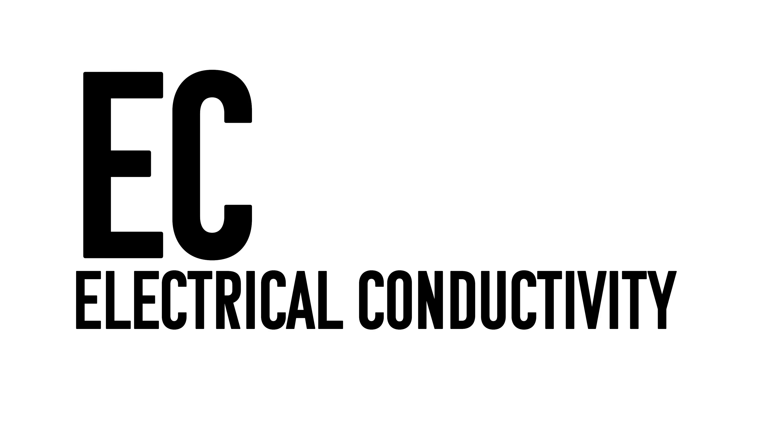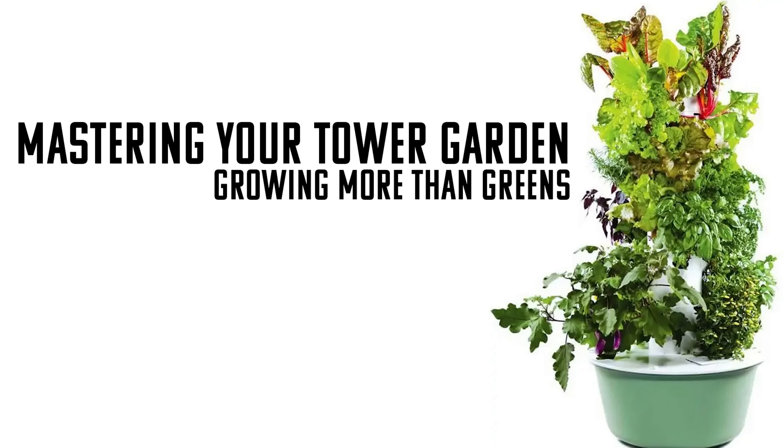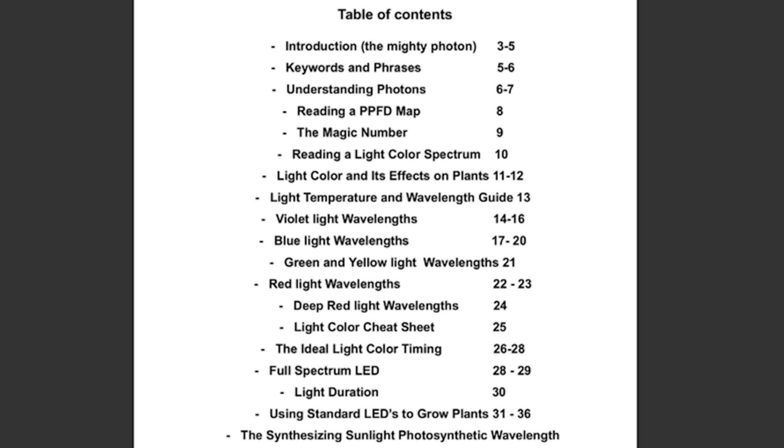If you want to know everything about nutrients — exactly what to put in, when, and what EC to target — I have a 14-video series called 'Growing More Than Just Greens: Mastering Your Tower Garden.' Now let's get into outdoor lighting. About 65% of the issues people have in tower gardens are directly related to lighting. I'm going to give you my ebook, 'Synthesizing Sunlight,' for free for watching this video — a discount code will be at the very end. Go to Humble Growth Hydroponics to download it.